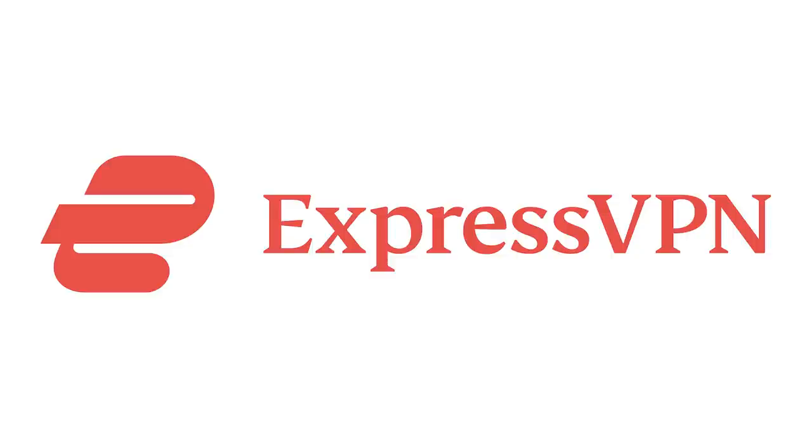This video is sponsored by ExpressVPN. Keep watching for more information and a special offer.